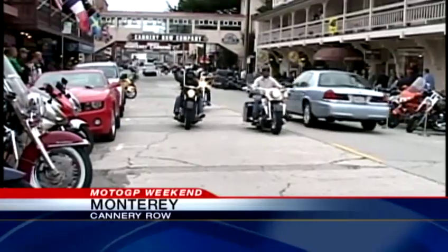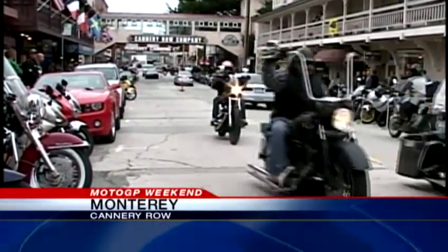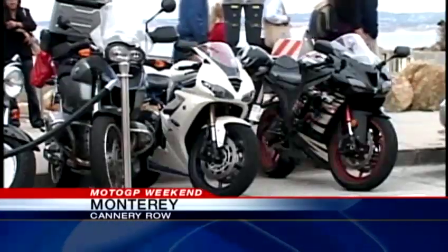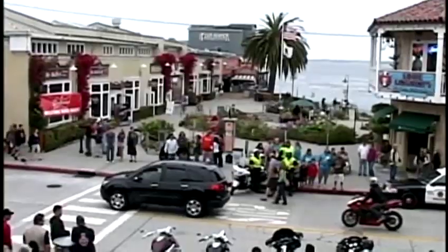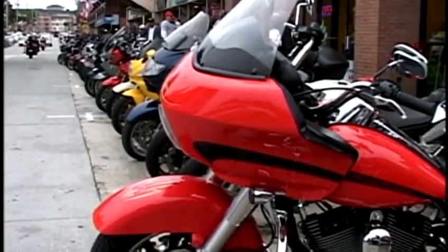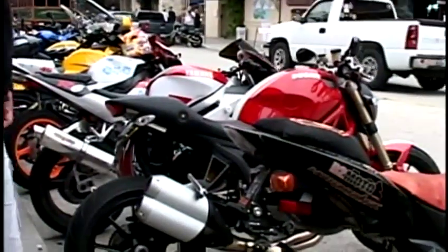Tomorrow, thousands of these motorcycles will be parked there for the very popular Race Nights on the Row. An impressive collection of two-wheeled beauties are parked on the street for everyone to enjoy. Friday night's showing is just a preview of Saturday's Race Nights on the Row.